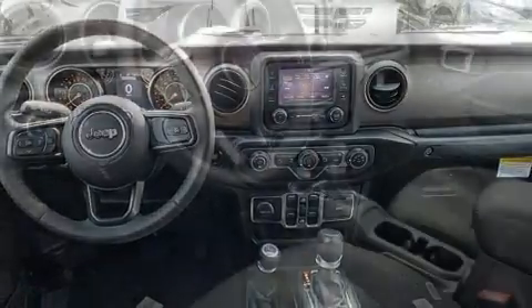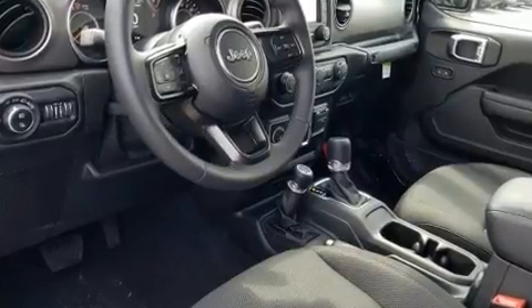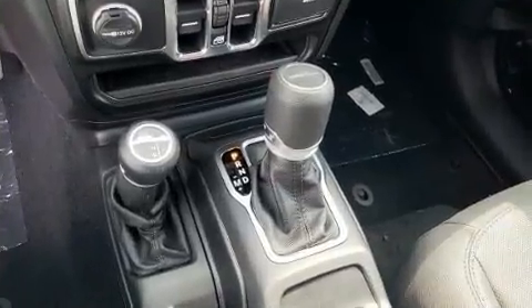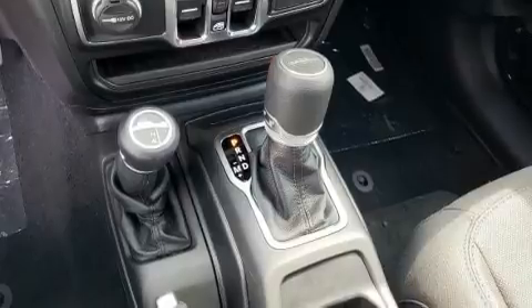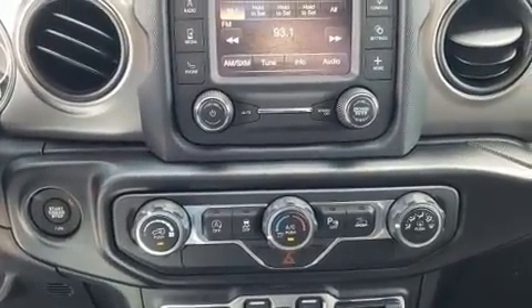Jeep prioritized fit and finish, as evidenced by variably intermittent wipers, a leather steering wheel, power door mirrors and heated door mirrors, skid plates, a trailer hitch, a bed liner, and remote keyless entry.